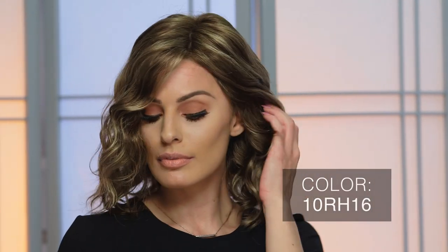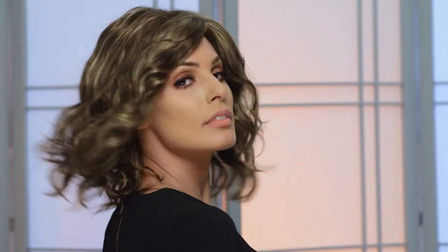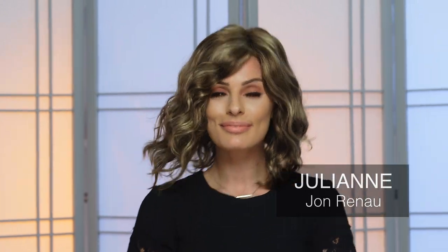10RH16 by Jon Renaud blends light brown with natural blonde highlights to create a gorgeous sun-kissed brunette. This gilded shade rolls perfectly off the shoulders in this easy-going loose wave style like Julianne.